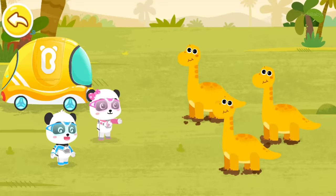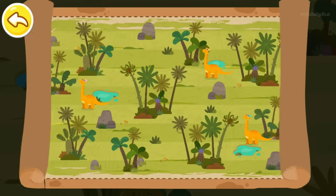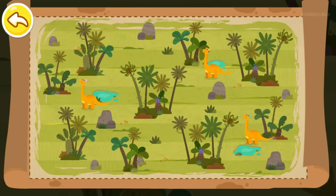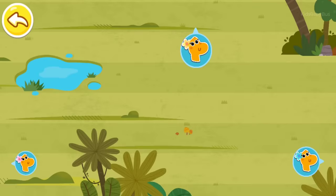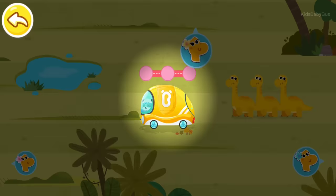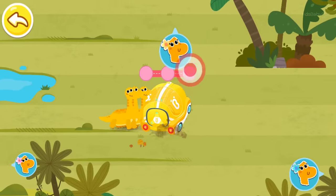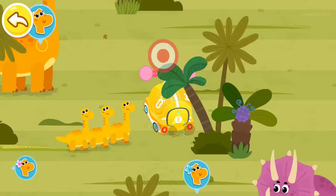Now let's go and find your mommy. Yay! We can go home now! Let's look for the place where the Brachiosaurus frequently appears on the map. This is the location of Mommy Brachiosaurus. Let's drive a tuk-tuk and find Mommy Brachiosaurus to send baby Brachiosaurus home. Here we go!